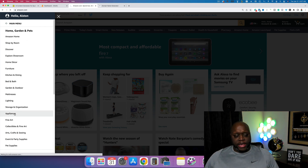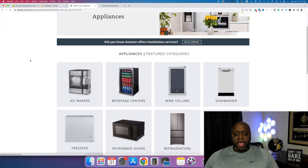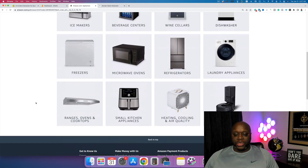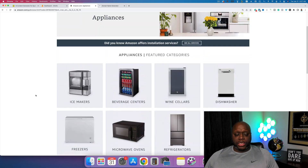I'm going to pick Appliances. I already have a blog that covers all appliances, so we're not going to focus on that. Instead, we're going to focus on things like ice makers, beverage centers, wine cellars, dishwashers, and freezers. Creating content in this space is going to be the first step — identifying a niche. The second step is coming up with a domain name and web hosting.